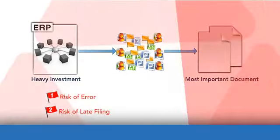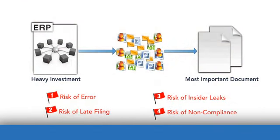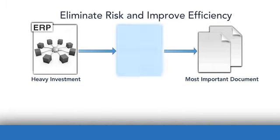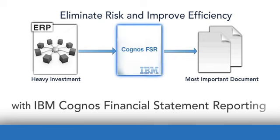Risk of error, risk of late filing, risk of insider leaks, and risk of noncompliance. Eliminate unnecessary risk in your external and internal reporting processes with IBM Cognos Financial Statement Reporting, FSR.